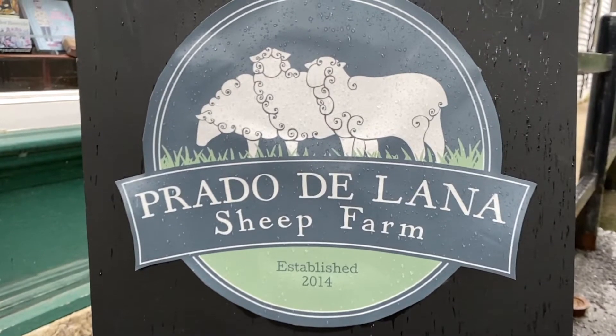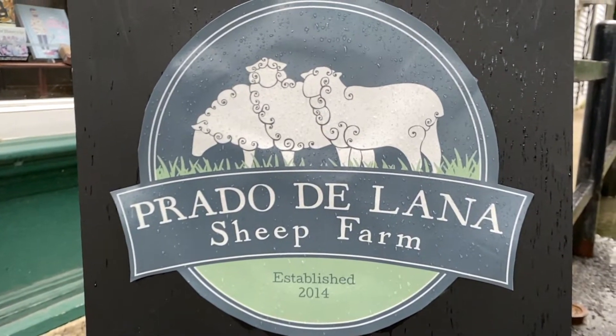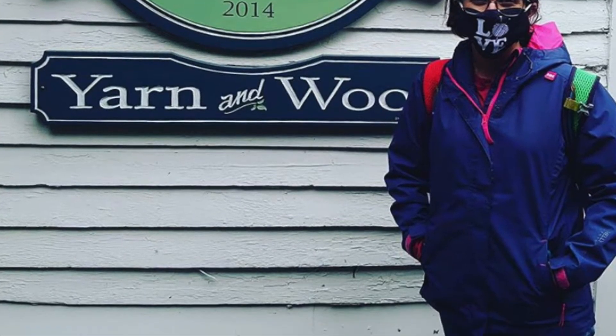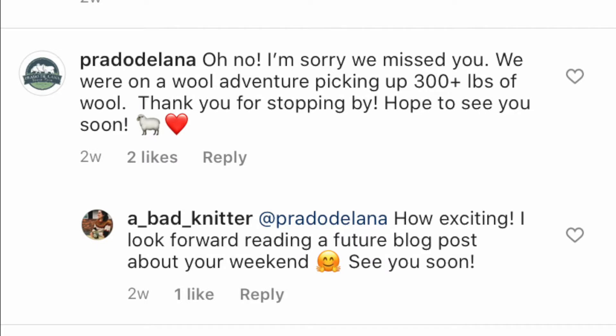The second store was in Stockbridge, Massachusetts, and it was called Prado de Lana sheep farm. Unfortunately we got there and they were closed — it was really disappointing. I looked on their website and this store looks like it is so cool. It turns out they were closed because they were actually purchasing a large amount of wool. What is cool and unique about this yarn store is they really take pride in naturally dyed and natural colors of their fiber.